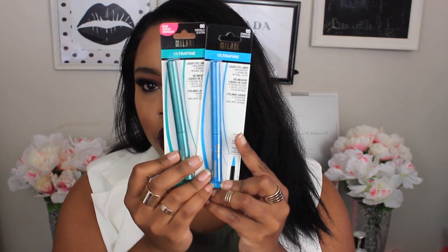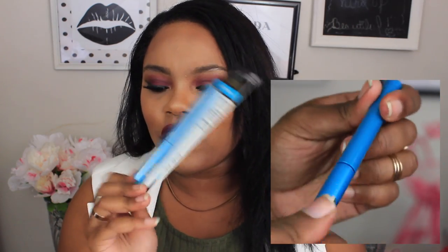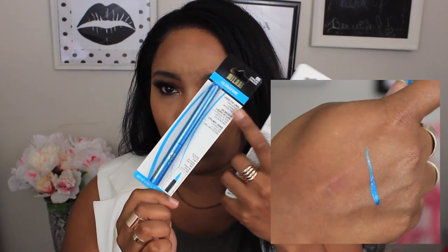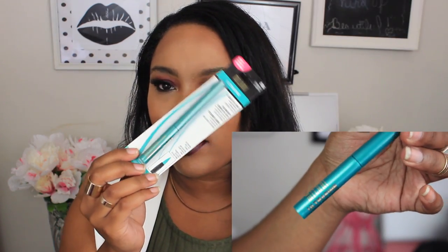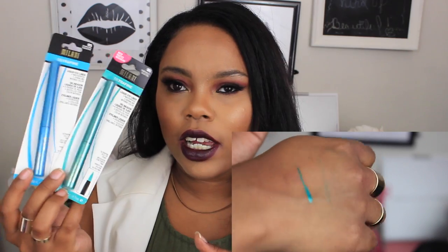So I picked up two of these Milani Ultra Fine liners, and I was really surprised when I saw these at the Dollar Tree. This one is in Sparkle and Turquoise — it's just a beautiful turquoise color and they have a little bit of shimmer in them. And then this one is Emerald Glisten; I figured this would be really pretty for the holidays. These were the only two that my Dollar Tree had, but I'm pretty sure if I find more of these I'm going to get them because they're Milani and they're probably amazing.